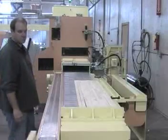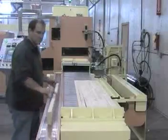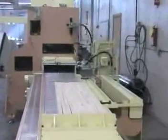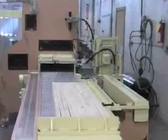The upper platen of the press and the side pressure shoes are segmented, allowing loads of varying thickness and width to be laminated without the need of filler strips or changing of the side pressure shoes.